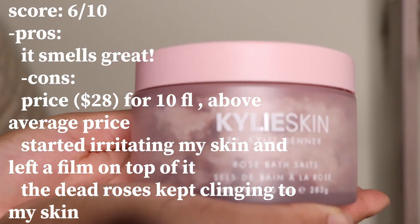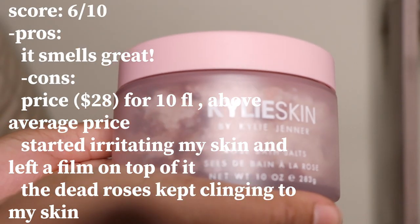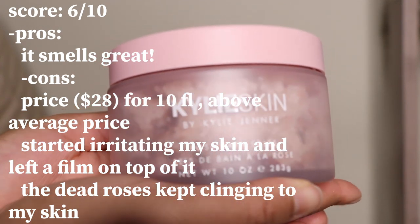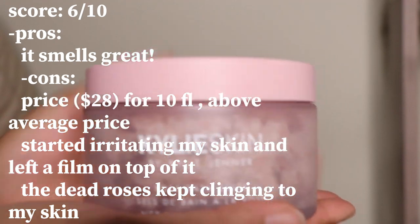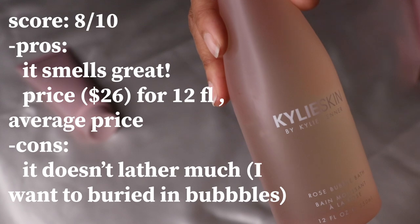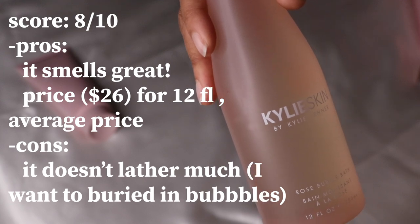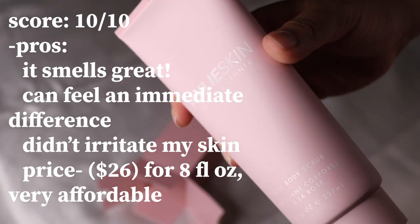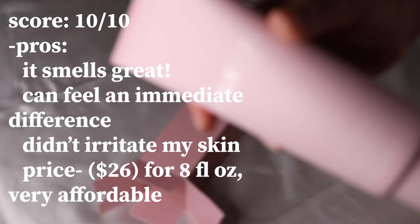Before we continue, I'm going to give my Kylie Skin review. The rose salts were definitely my least favorite — the main reason was irritation of my skin, among multiple reasons. The bubble bath was pretty good and I gave it an 8 out of 10. My favorite by far was the body scrub — it did a great job, and if I could recommend one thing from the whole collection, it would be that.